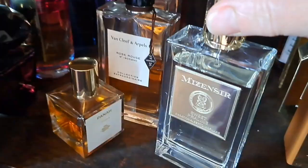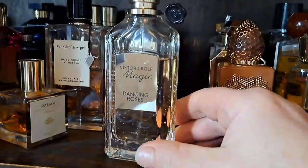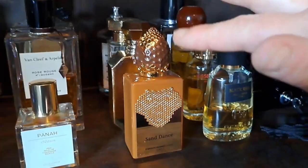A discontinued gem: Dancing Roses from the Victor & Rolf Magic collection - the whole line was discontinued. It's a rosy, brandy cherry - very thick and gloopy kind of scent. Absolutely adore it though; very sweet and very moreish, quite coveted and doesn't get worn very much.